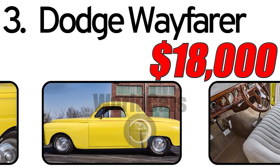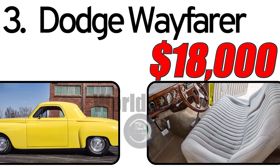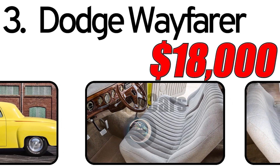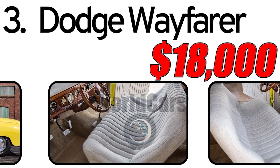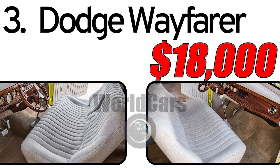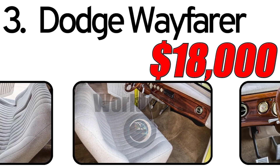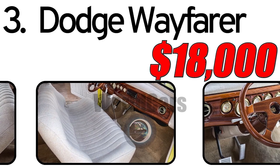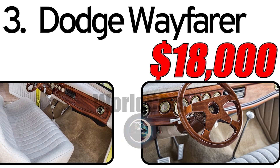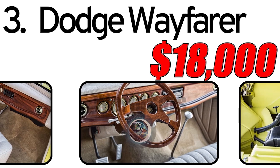This car had three main advantages. First, innovative design: the Dodge Wayfarer featured an innovative design for its time, incorporating streamlined elements and modern aesthetics. Second, durability: renowned for its robust construction, the Wayfarer was built to withstand the rigors of driving conditions. Third, comfortable ride: the interior of the Wayfarer provided a comfortable and enjoyable driving experience for both the driver and passengers. The Wayfarer was also available in a convertible model, adding a touch of sophistication and allure.